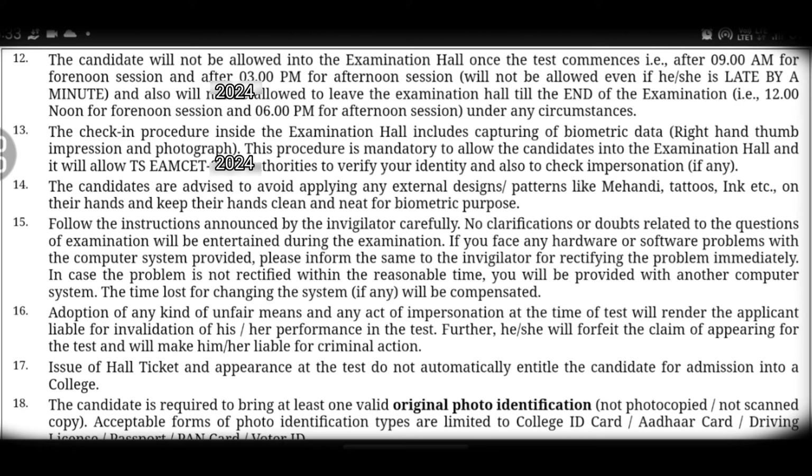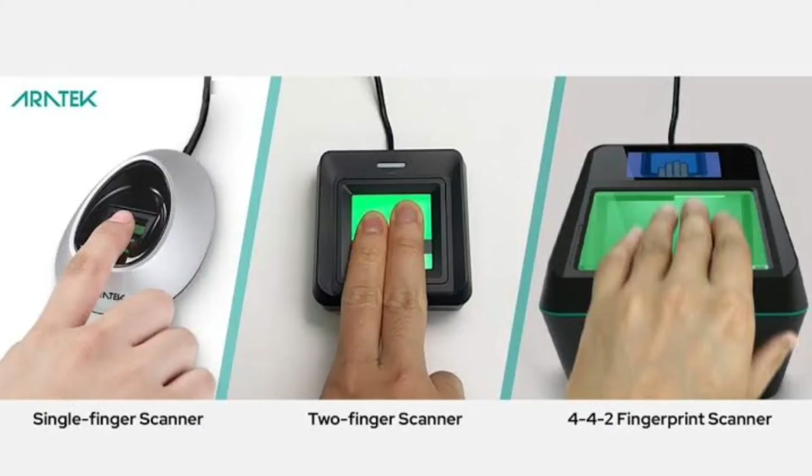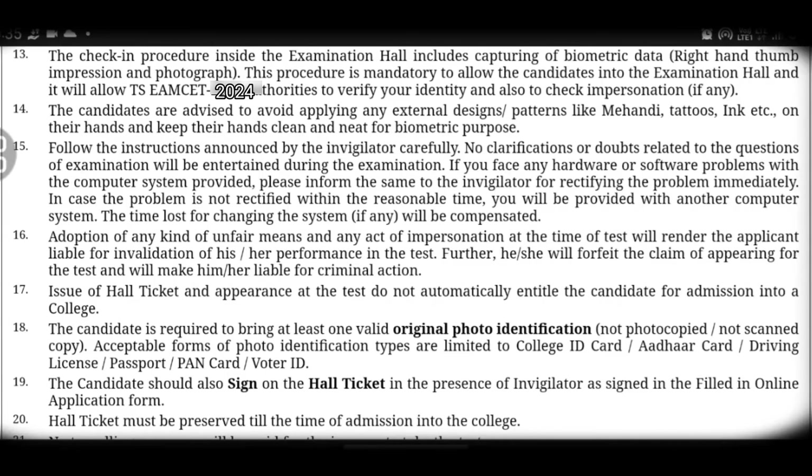Thirteenth point: you will need to take a biometric exam verification at the exam center. This is to verify your identity — whether it is you or not. After the biometric verification process is completed, you will be allowed to proceed with your exam.